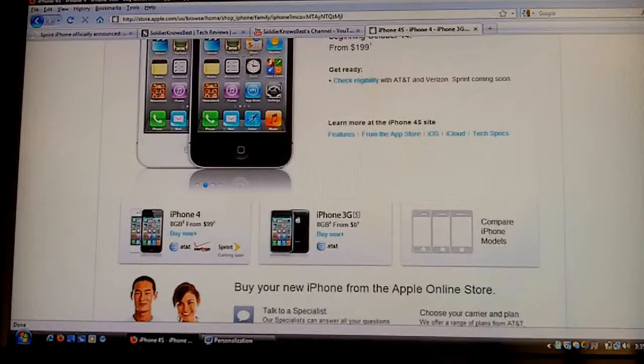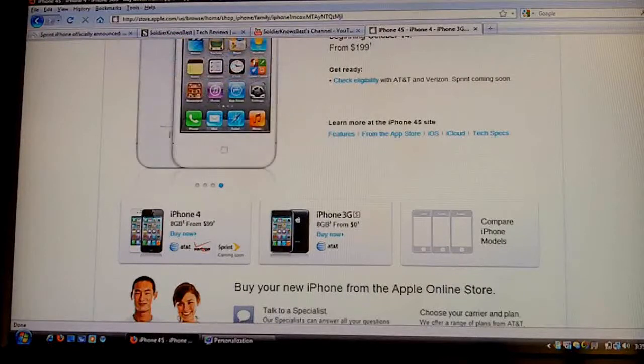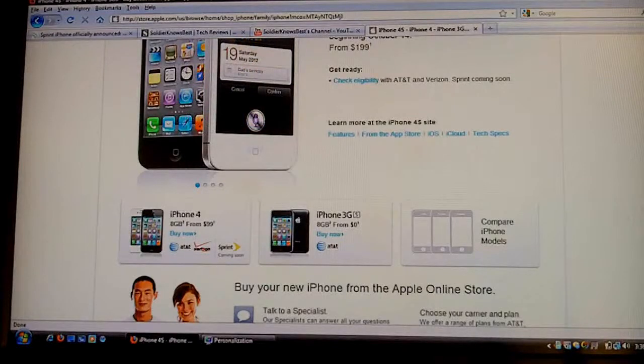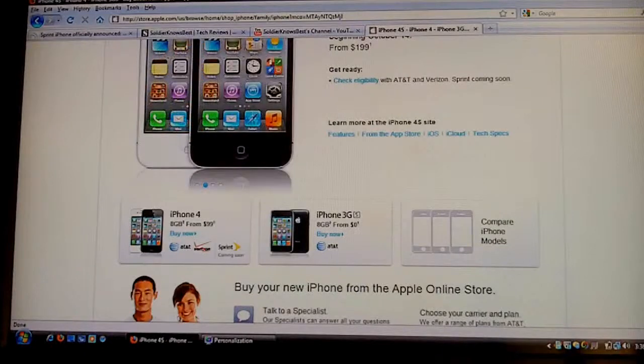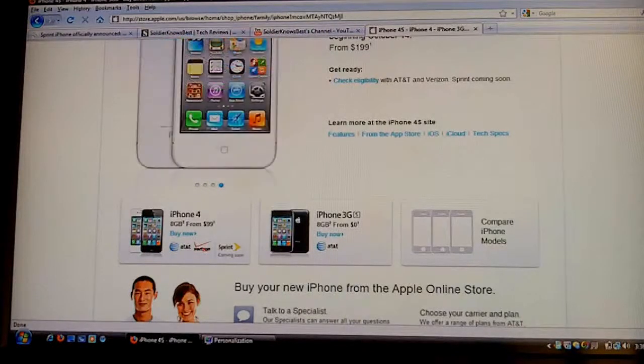The iPhone 4 has added to its lineup an 8-gigabyte model, so you can get the iPhone 4 from $100 now on three networks: AT&T, Verizon, and the new one is Sprint. The iPhone 3GS will be remaining on AT&T, but it will be $0. So the 8-gigabyte model of the 3GS will be $0 with contract on AT&T.